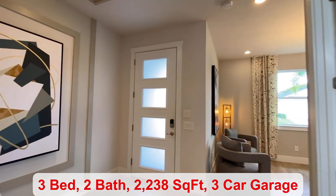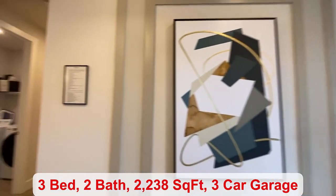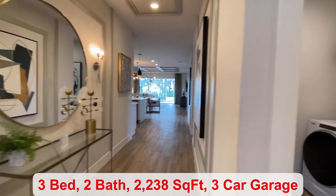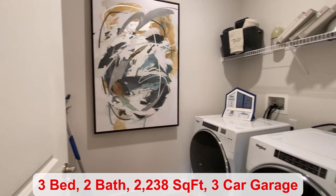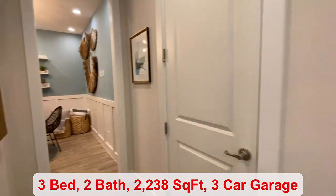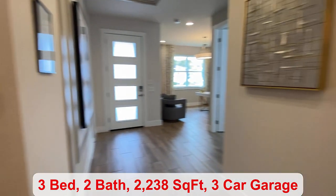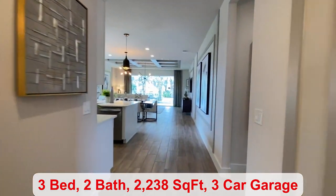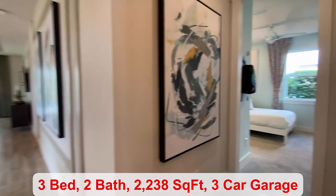We'll head back out into the foyer. To my right, you have your laundry room. One of the agents is working in the back room here that has been added, so we won't go back there. You can have that rather than the three-car tandem garage, or you can add a drop zone area, whichever you prefer.